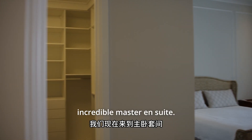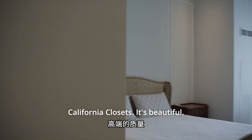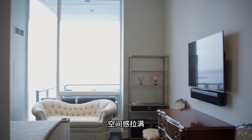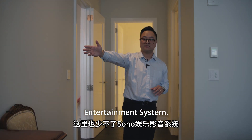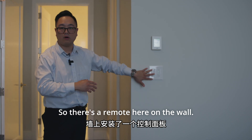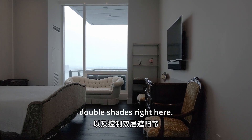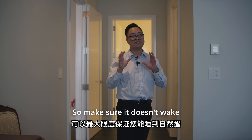Now we're in this incredible master ensuite. Coming in, you can see this beautiful walk-in closet — everything here is custom-made by California Closets. Moving along, you can feel the ceiling height — it's massive. You can easily fit a king-size bed here. You're also equipped with the Sonos Entertainment System, so you can watch movies, TV shows, or sports right in bed. Everything is run by Lutron — there's a remote on the wall and one in the palm of your hand to control the lighting and double shades: blackout shades and sun-filter shades, so it won't wake you up early in the morning.